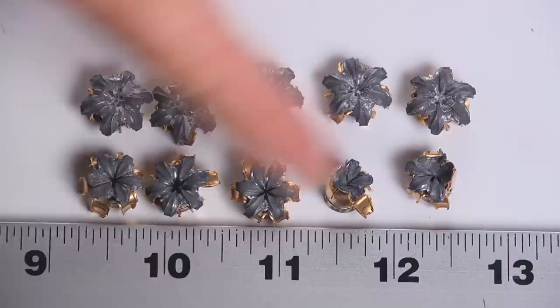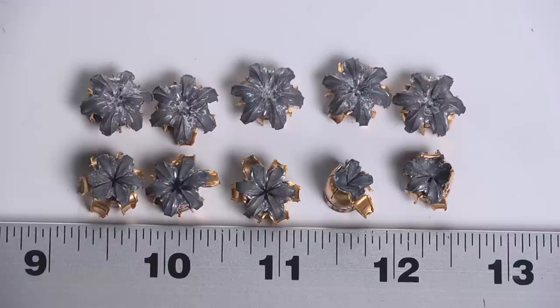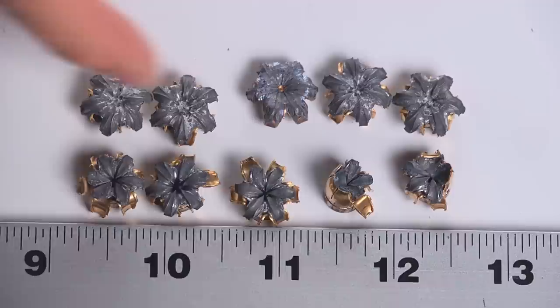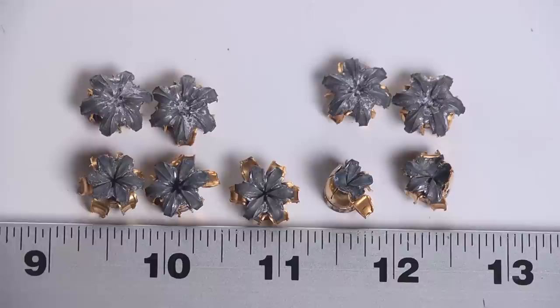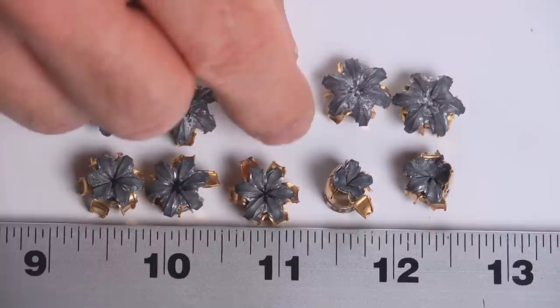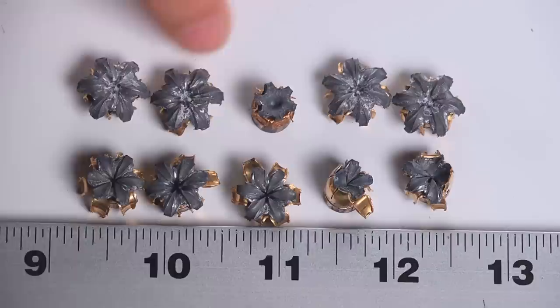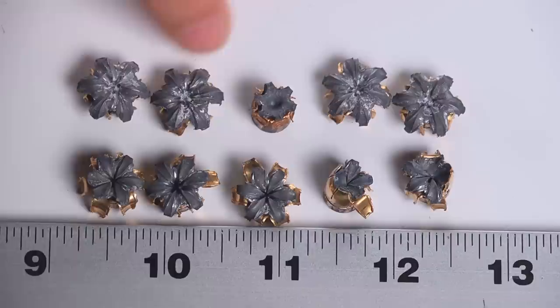I'm not that down on this though, because it is a 380. Even some of the best performers I found in the Ammo Quest had cruddy expansion in denim, and at least these did penetrate far enough. But in context, this is really no different than what I got from PDX-1. The PDX-1 expanded gigantic and penetrated to eight and a half inches — just like the HSTs did. It's not really any different than Critical Defense: gigantic expansion, poor penetration. What expanded and did penetrate deep enough was the Precision 1 XTP — the Hornady XTP bullet — which just doesn't expand very much, so it stays small and penetrates deep.